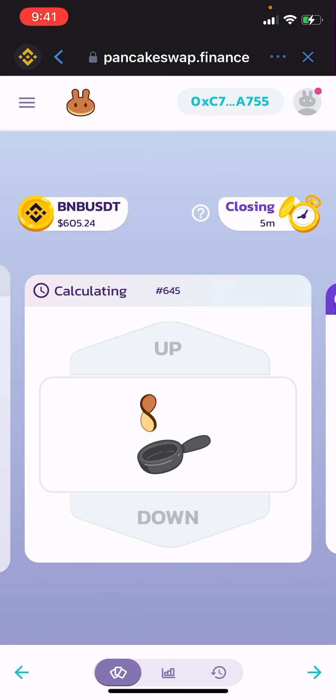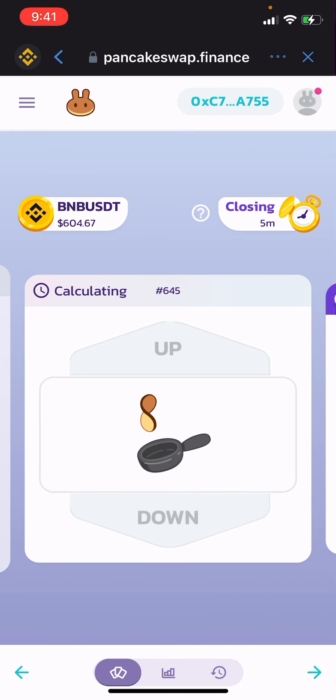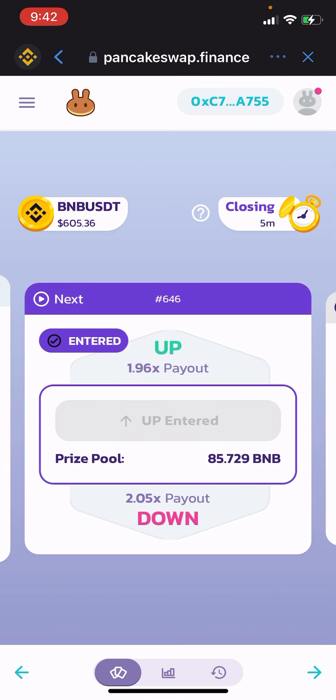Now that one is calculating and this is the one I'll be entered in. I chose up — let's see where it goes. I'm also curious to see what price we're going to be locked in at. Now the payout changed to 1.96 times — not percent, times. If it was percent I wouldn't even bother.